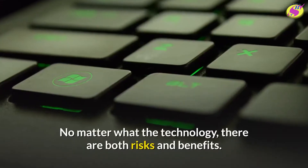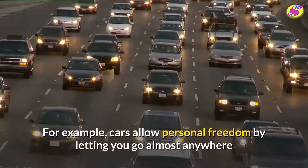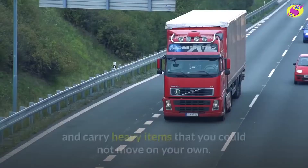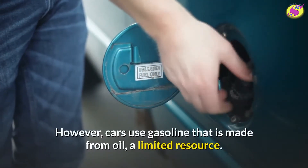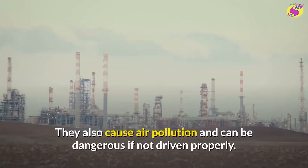No matter what the technology, there are both risks and benefits. For example, cars allow personal freedom by letting you go almost anywhere and carry heavy items that you could not move on your own. However, cars use gasoline that is made from oil, a limited resource. They also cause air pollution and can be dangerous if not driven properly.